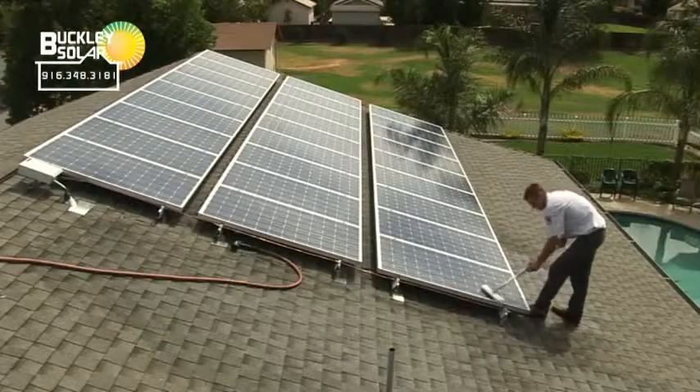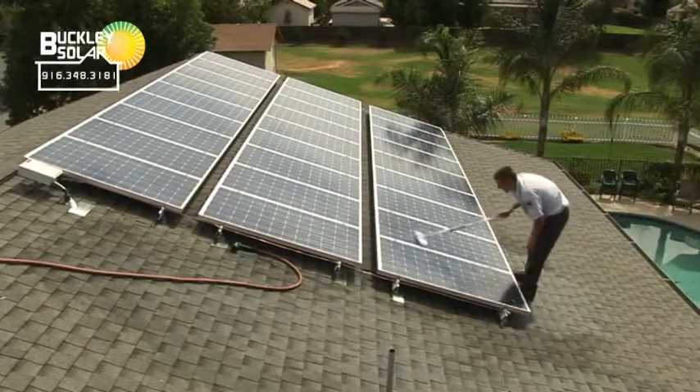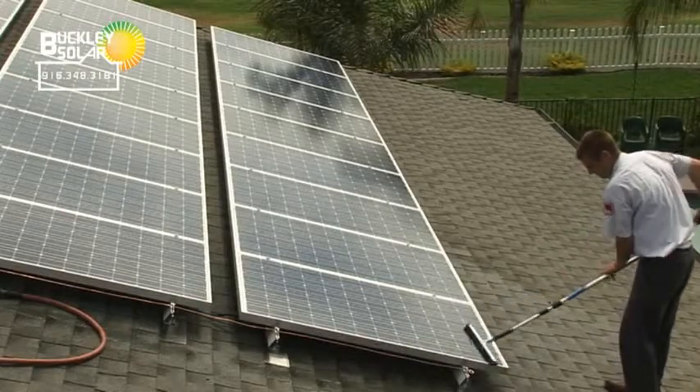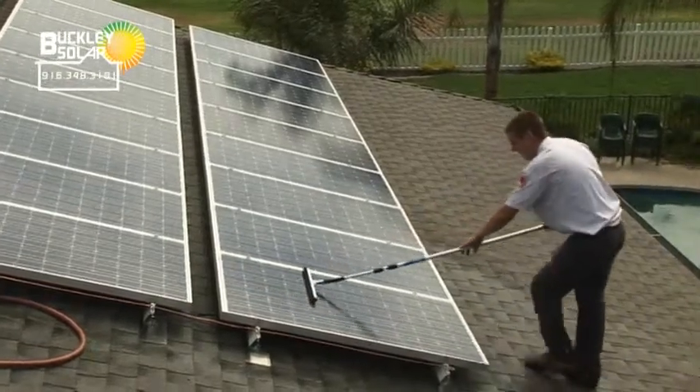What about maintenance — is there a lot of it? There's really not a lot of maintenance, but it is a good idea to have your solar panels cleaned about twice a year. We recommend doing it when we're already out taking care of your heater and air conditioner, so we can take care of your solar panels at the same time.